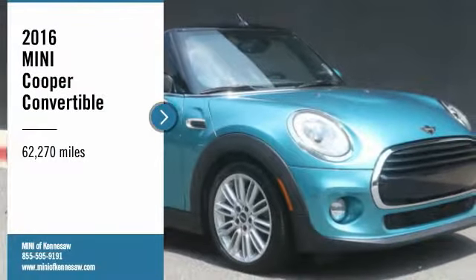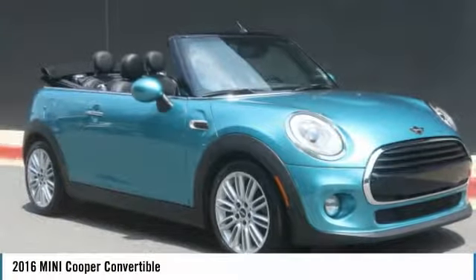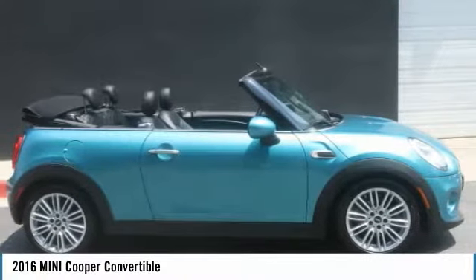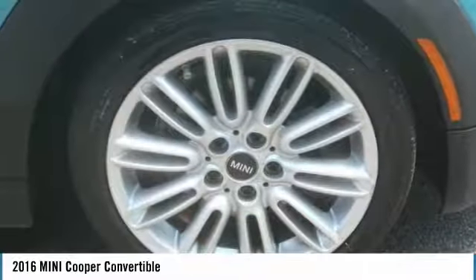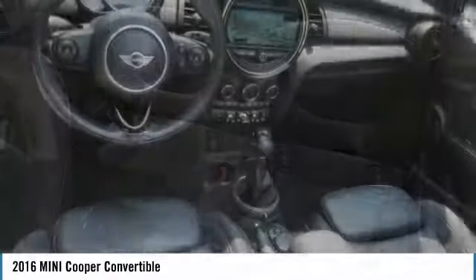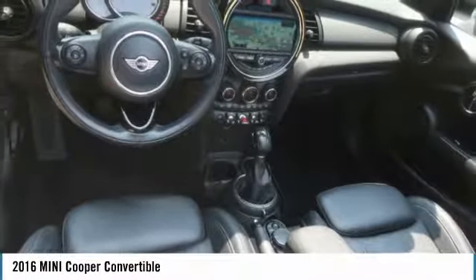Come test drive the 2016 Cooper Convertible. The Cooper Convertible is the drop-top version of the standard Mini Cooper. This is the car that just sips gas. Even if that isn't your concern, the Convertible allows you the same go-kart feel as driving the standard hardtop.